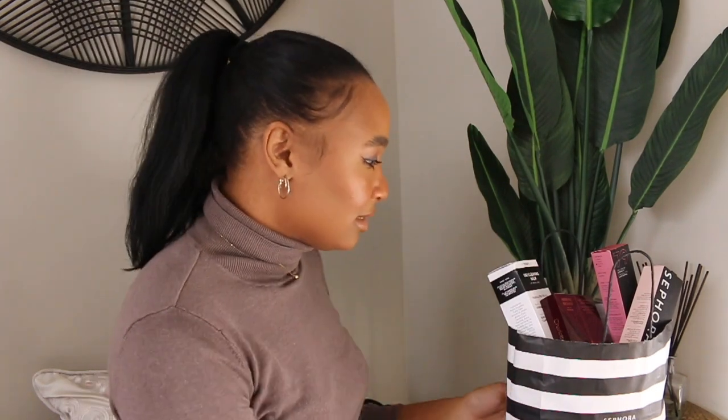I just started using these products but I can actually speak to them because most of the stuff in this bag I am wearing today. As you can see, my makeup bag overflow and my makeup glow — okay, calm down.